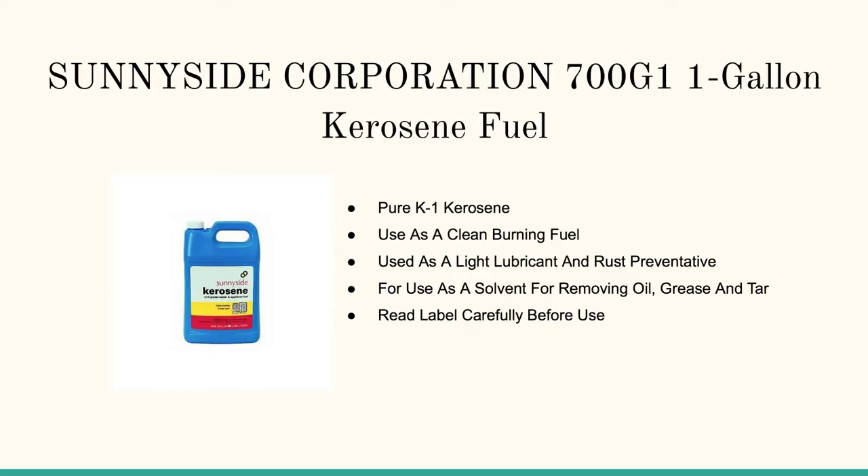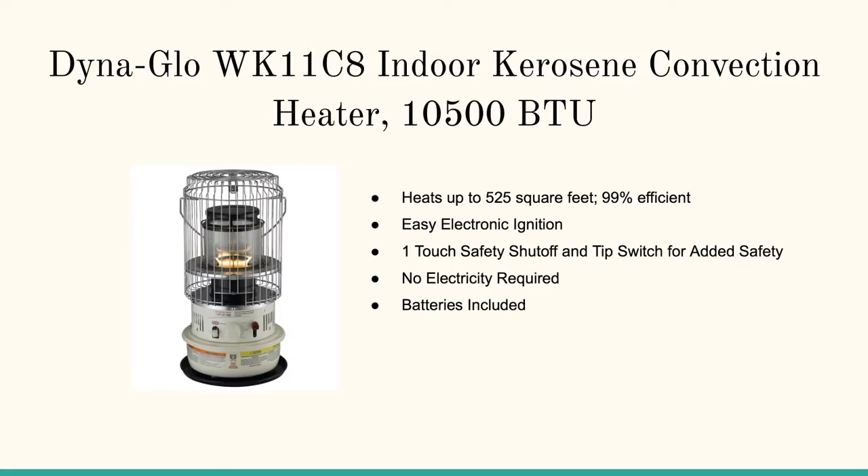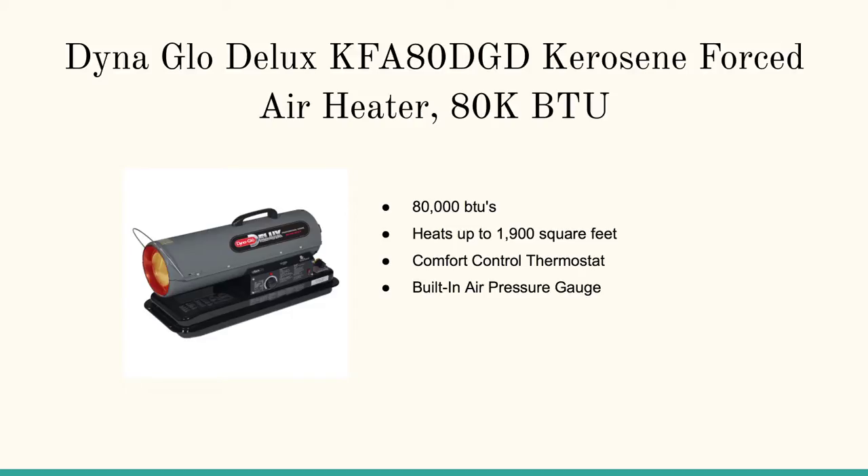Here we're going to talk about it and the different options. You can click on any of the links or pictures below to learn more. You'll learn about the Sunnyside Corporation one gallon of kerosene fuel. We also talk about the Coleman 32 ounce kerosene fuel, and we've got a couple of kerosene burners — the DynaGlo indoor kerosene convection heater and the DynaGlo Deluxe kerosene forced air heater, 80,000 BTUs.